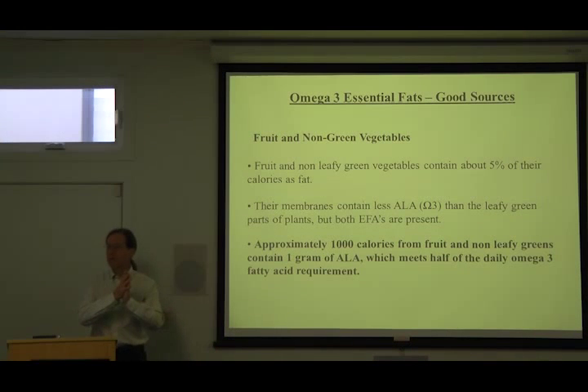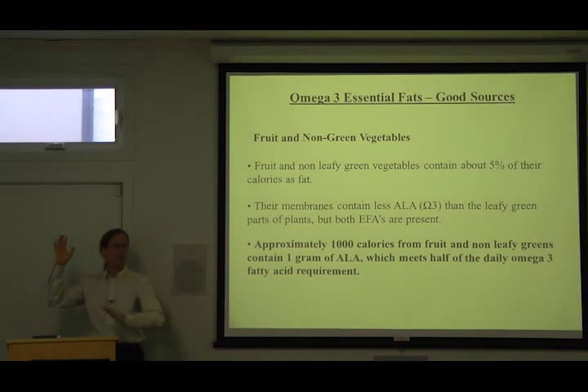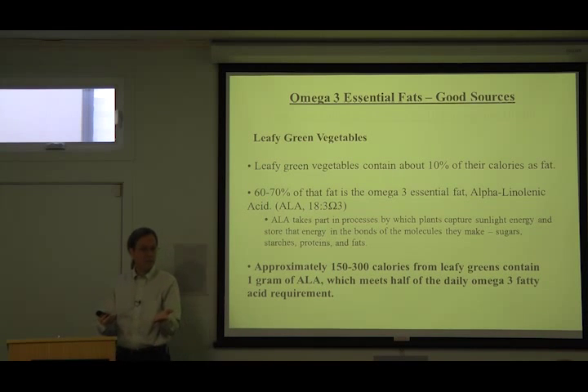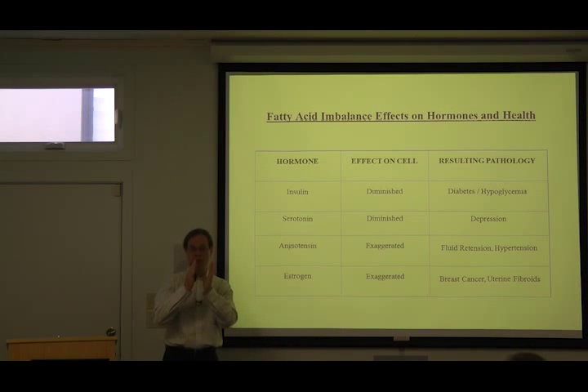Let's just say you decided to do something crazy and you decided that you were going to get the majority of your calories from fresh fruits and vegetables and include a fair amount of leafy greens in your diet. You could easily get two grams of alpha-linolenic acid. Hormone receptors that are embedded within the fatty acid layer are influenced by the structure and the electrical characteristics of the fat that make up the cell membrane.